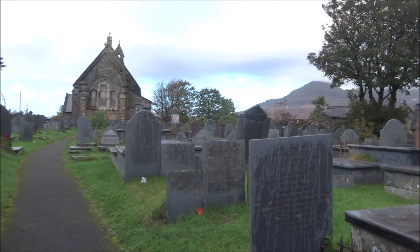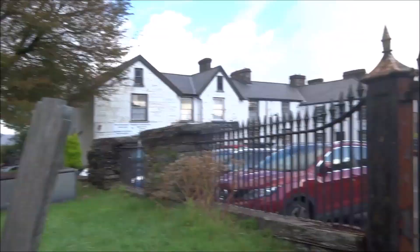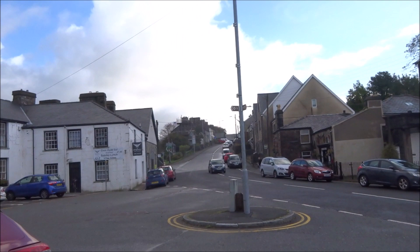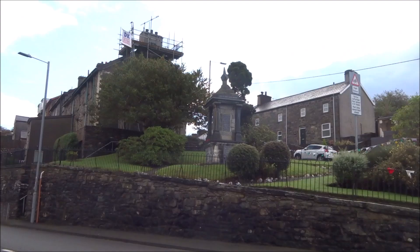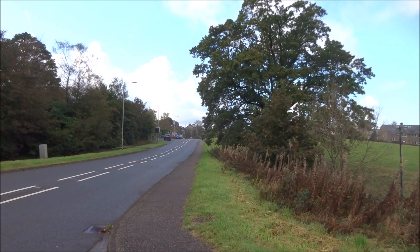I'm in the Welsh village of Ffestiniog, and actually I've never been in that church — if I have time I might have a quick look inside when I finish the walk. I've parked just here in the centre of the village, and I'll continue on my walk. I'll have a quick look at the village when I finish the walk.